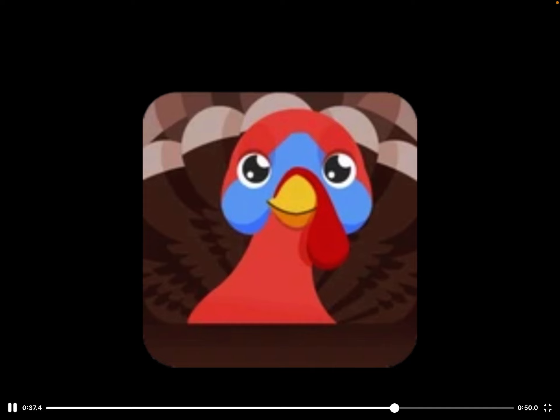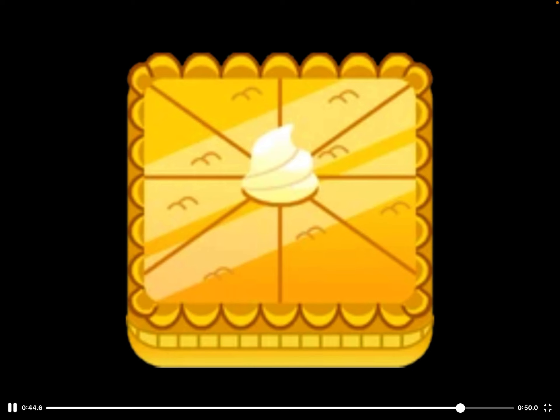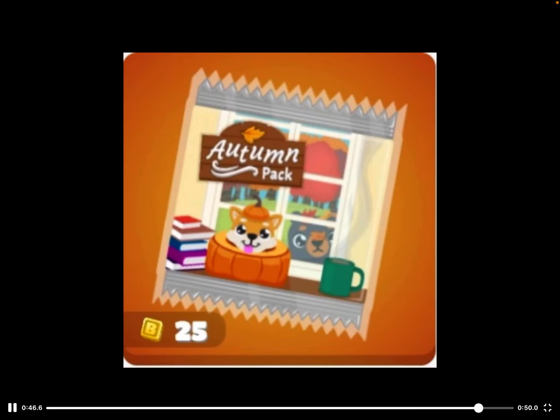I actually kind of like the Turkey's design — it looks more like a rooster to me, like the face. And this is the chroma: the Golden Pumpkin Pie. This is 0.05%, which is the same odds as the Teal Platypus. This is the design for the Autumn Pack — only 25 tokens, and it's a seasonal pack which will last all through November.